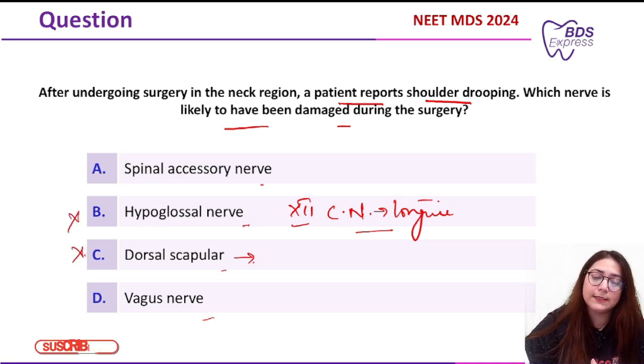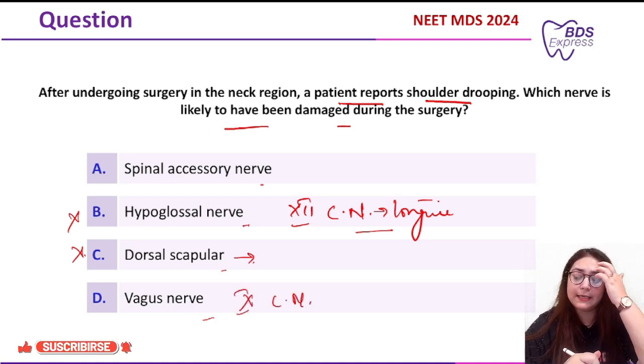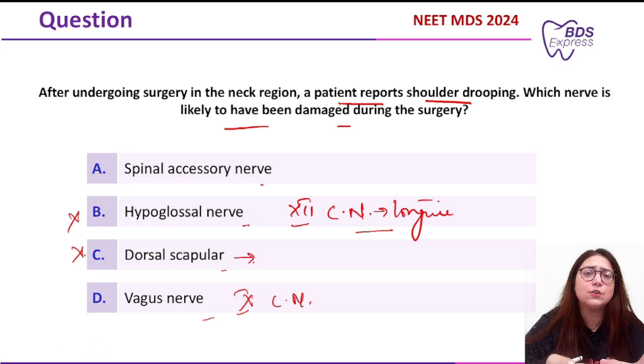The vagus nerve is the 10th cranial nerve and supplies the heart, lungs, and digestive tract. Multiple things can happen if this nerve is affected, but it is not primarily related to the dropping of the shoulder.